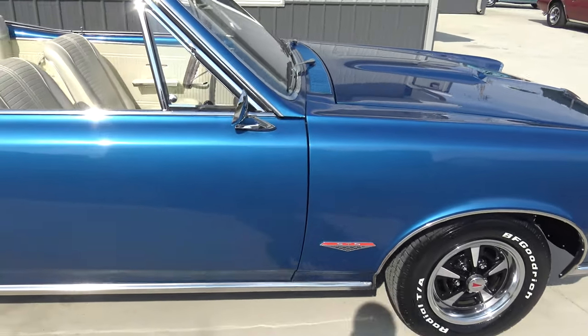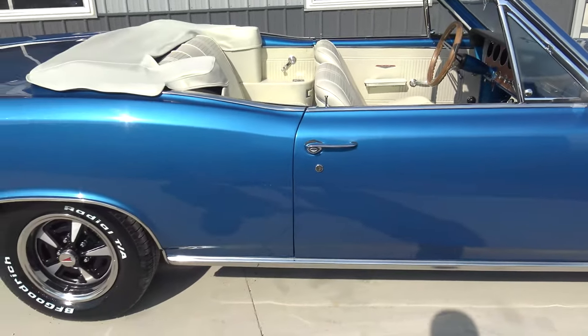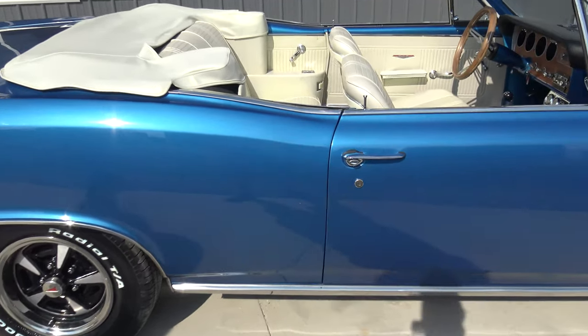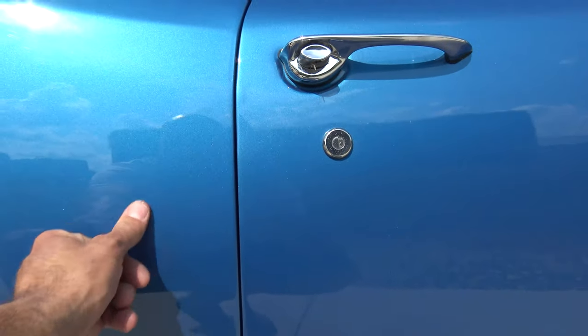As we go around it, the paint has a nice — it's a little lighter blue than the first one we videoed today, that dark blue metallic. It's kind of a medium blue metallic. Still has a lot of metallic in it and it really turned out nice. A few little white specks here — just buffing compound still. But as we look at the bottom of the rear quarter, it's in excellent shape.